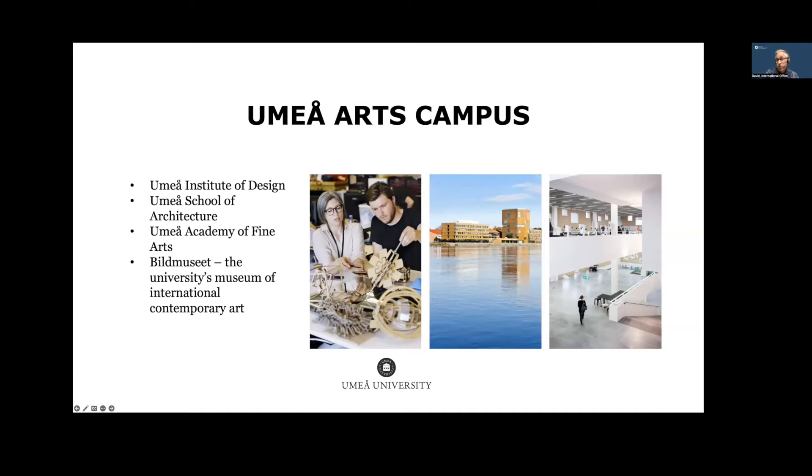We have another campus called the Umeå Arts Campus, located by the Umeå River, less than two kilometres from the main campus. This is where our top-ranked Umeå Institute of Design, Umeå School of Architecture, and Academy of Fine Arts are based. We also have a renowned contemporary art museum called Bild Museet and a recently opened science centre called Curiosum.